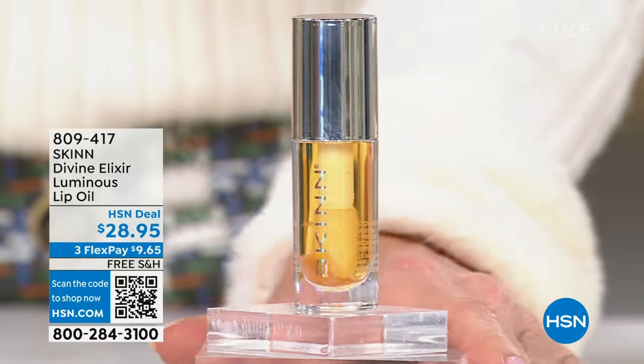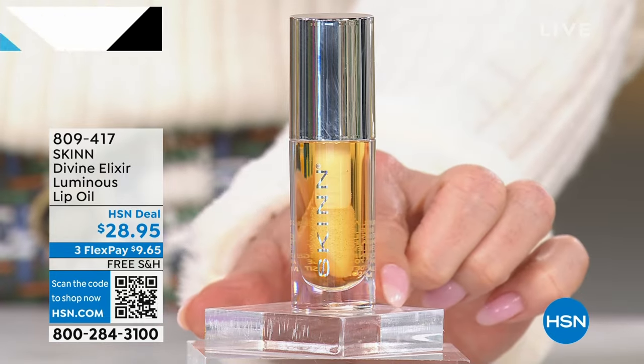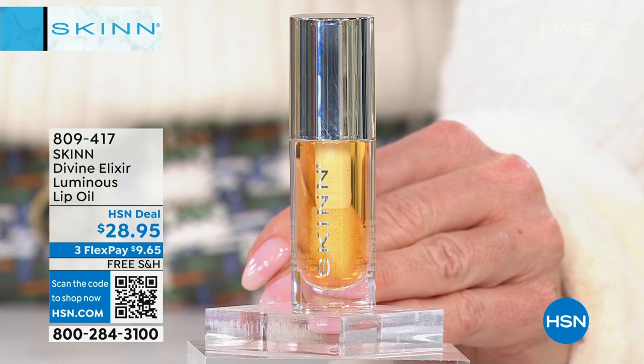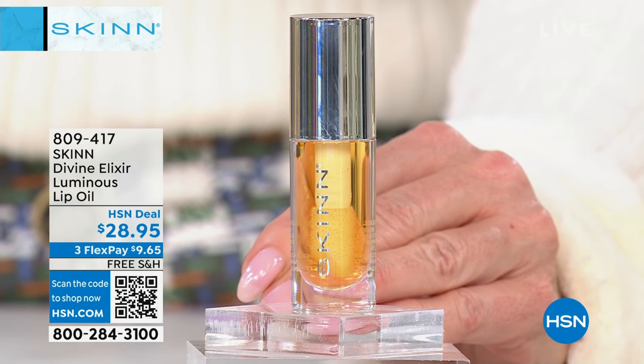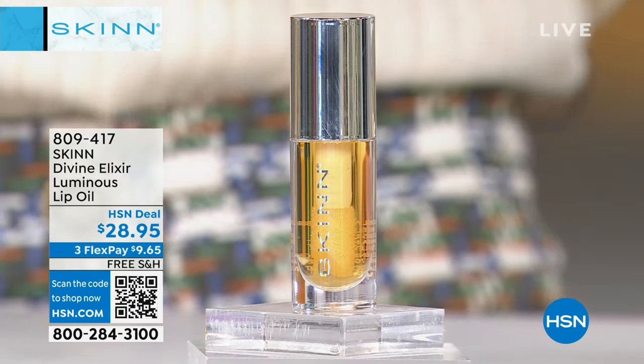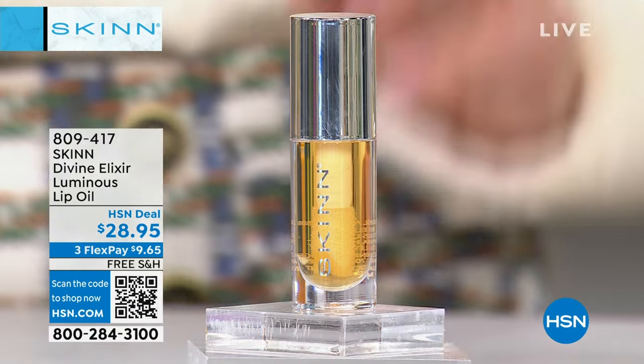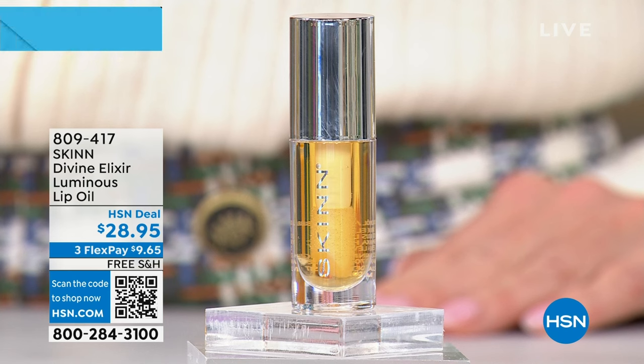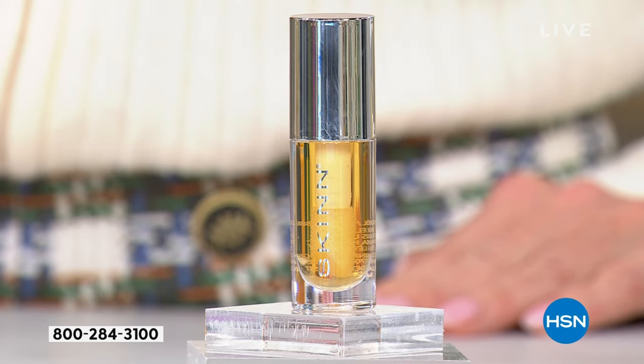There are certain things you use every day that you shouldn't skimp on — your shoes, your mattress, your glasses. This lip oil is premium. I've compared the ingredients to other lip oils that are much more expensive; they're not real. Lip oils are a big trend right now. This is real lip oil with Manuka honey from New Zealand — Google Manuka honey from New Zealand and see all about it. You're going to get the vitamin C ester for brighter looking lips.